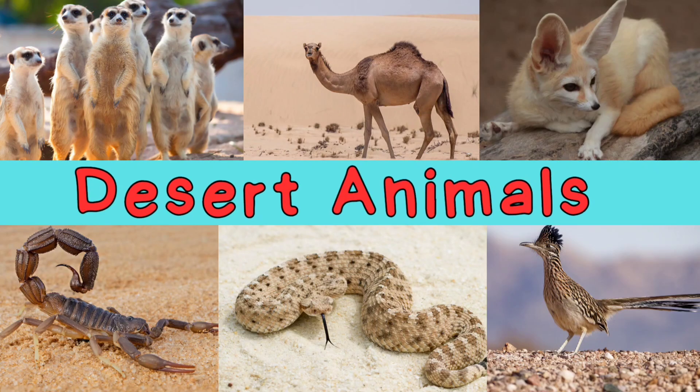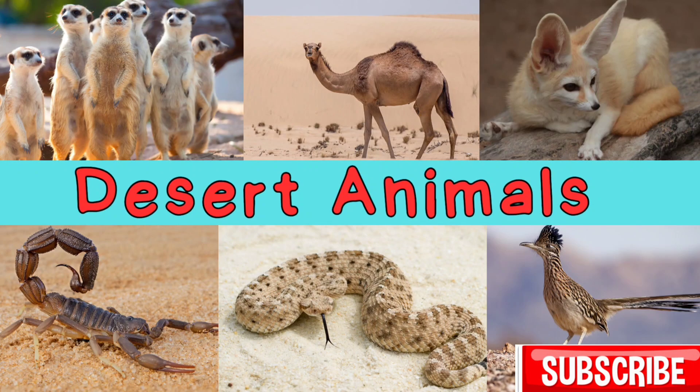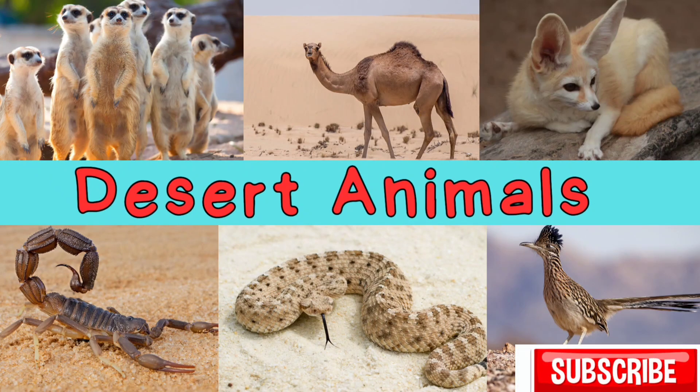Hello friends! Today we are going to learn about desert animals who are specially adapted to survive in the harsh and hot deserts with limited water. Let's start the video.